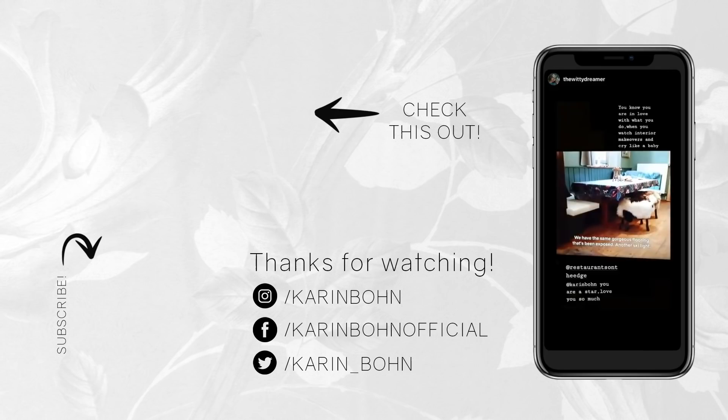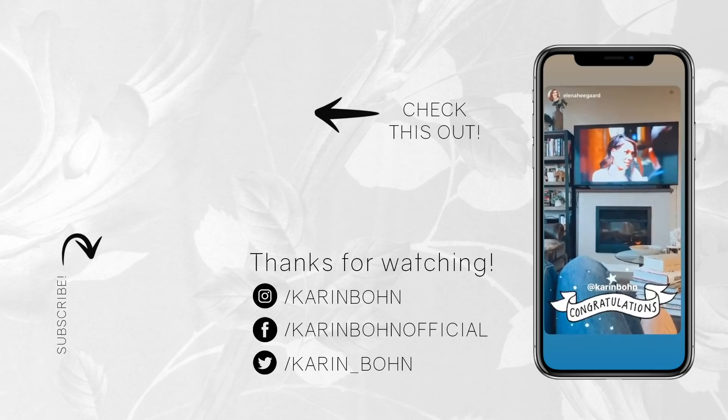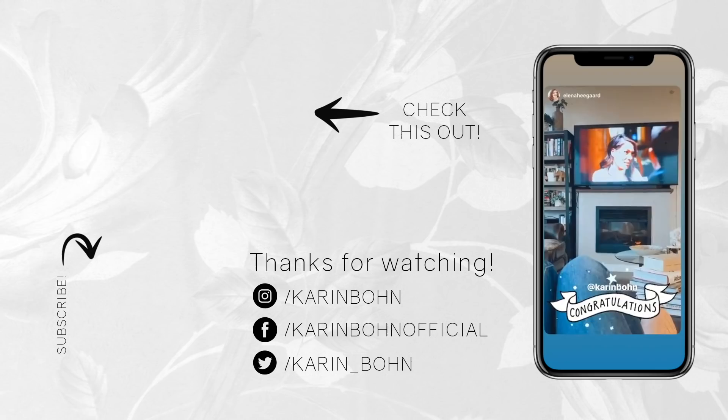Okay you guys, so there you have it — my tips for livening and freshening your living room space right now while we're all spending so much time at home. I hope you guys liked this video. If you did, share it with your friends and with anyone who might need some great tips on freshening up their living room space. I'll see you next time.